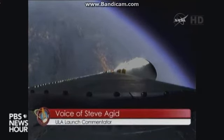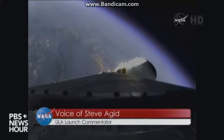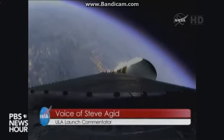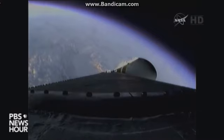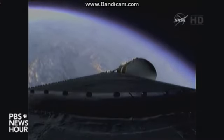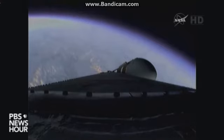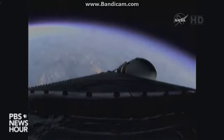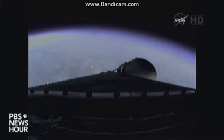2 minutes 22 seconds in. 2 minutes 35 seconds in, still looking good. Coming up on the 2 minute 43 second mark — mark, 2 minutes 43 seconds. The Delta IV Heavy is now consuming roughly half as much propellant as it did at launch, running at approximately 3,744 pounds per second.